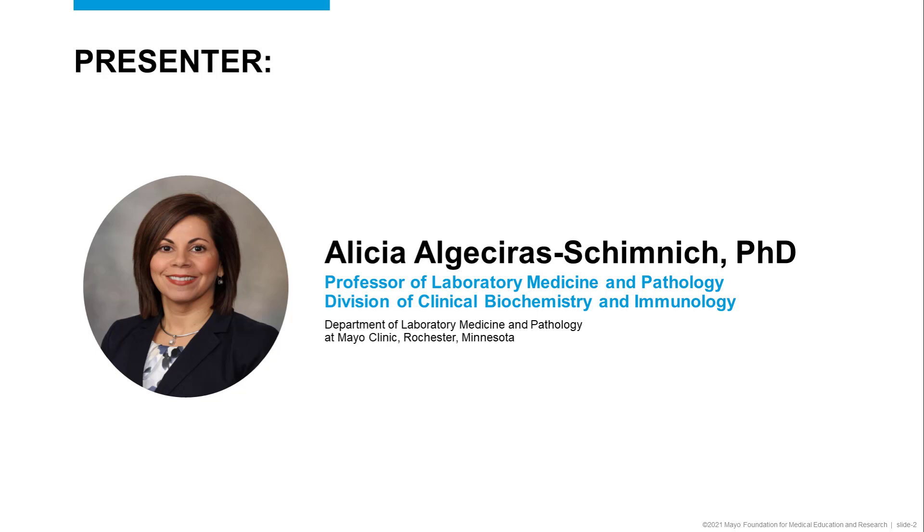Today, I will be talking about the laboratory testing of bone turnover markers. I have no disclosures relevant to this presentation.